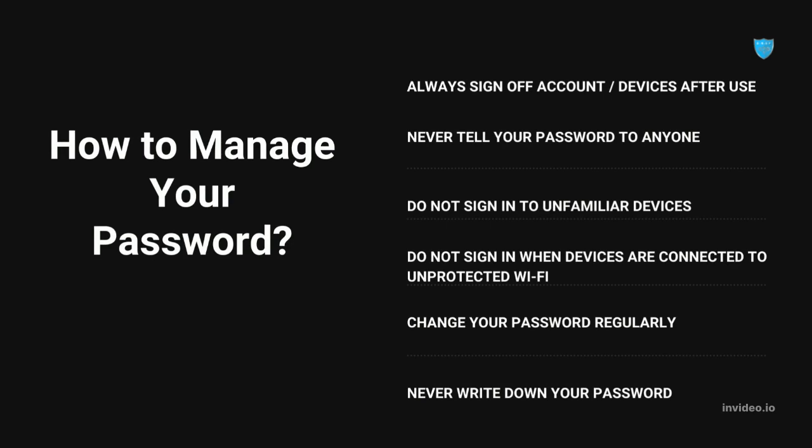How to manage your password? Always sign off your account or devices after use. Never tell your password to anyone. Do not sign in to unfamiliar devices. Do not sign in when devices are connected to unprotected Wi-Fi. Change your password regularly and never write down your password.